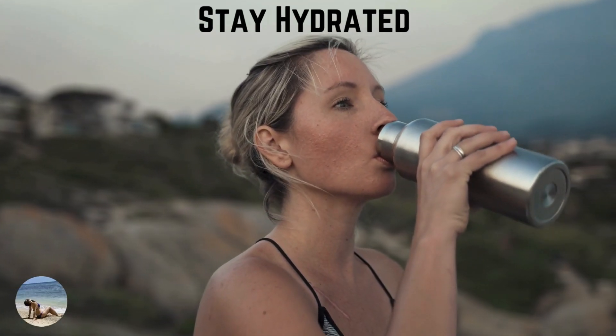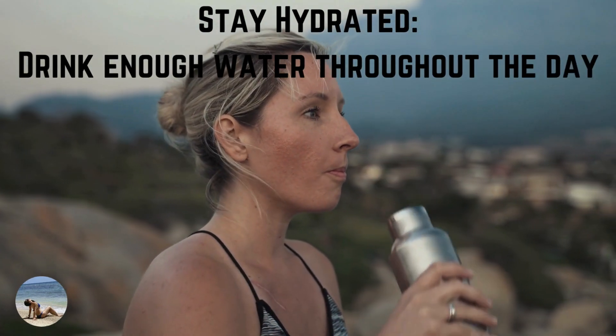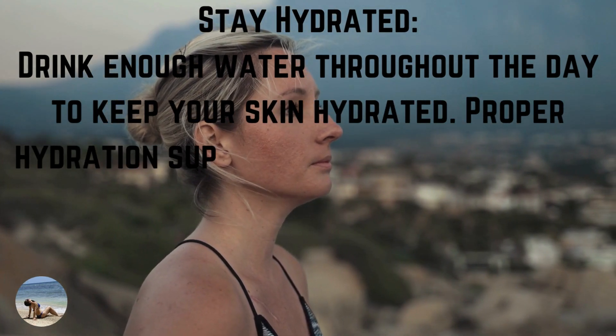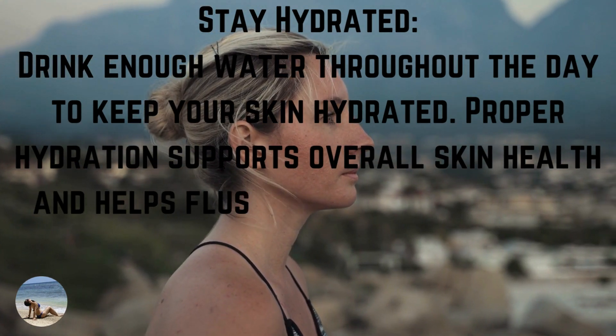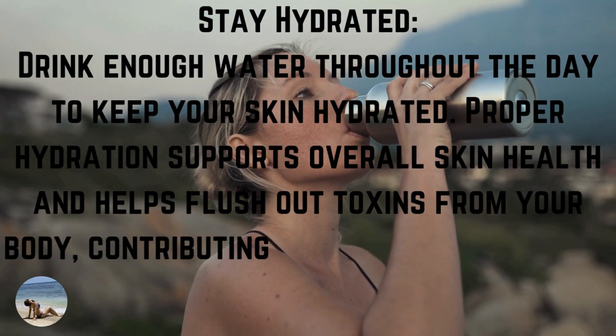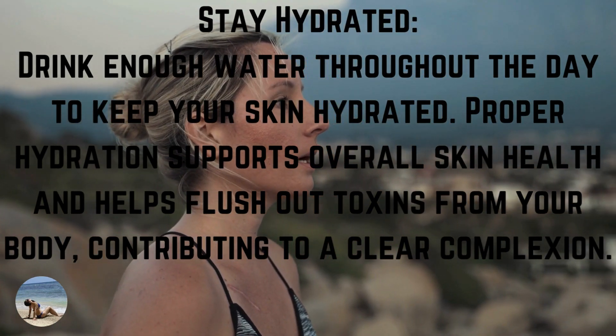Number 7: stay hydrated. Drink enough water throughout the day to keep your skin hydrated. Proper hydration supports overall skin health and helps flush out toxins from your body, contributing to a clear complexion.